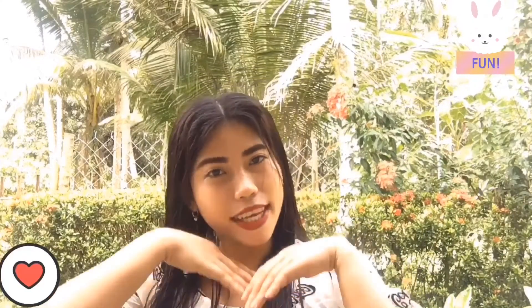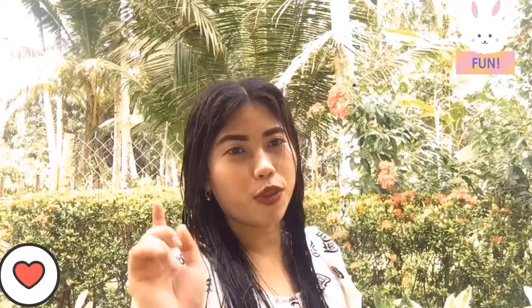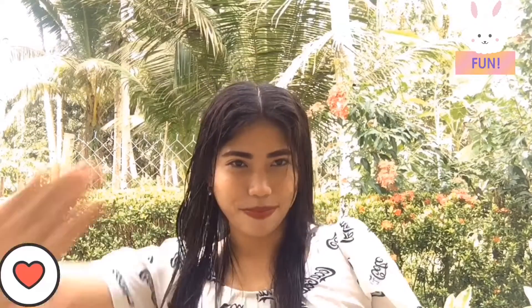Thank you so much guys for watching and see you in my next video! Super worth it — sa murang presyo, maaabot mo na ang clear skin. So guys, thank you for watching my video and I hope you like it. Please share, like, and subscribe to my YouTube channel. See you and bye-bye!